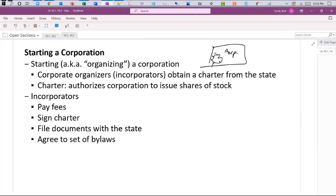The corporate organizers are also known as incorporators — they do the filing. They obtain a charter from the state, which is the official evidence that you are a corporation. The charter authorizes the corporation to issue shares of stock. We'll talk about authorized, issued, and outstanding. If you're registered with the state, you can issue shares to owners. You need to be registered because no one will buy your shares from an unregistered corporation. There are fees you have to pay annually, and you file documents with the state and agree to a set of bylaws.